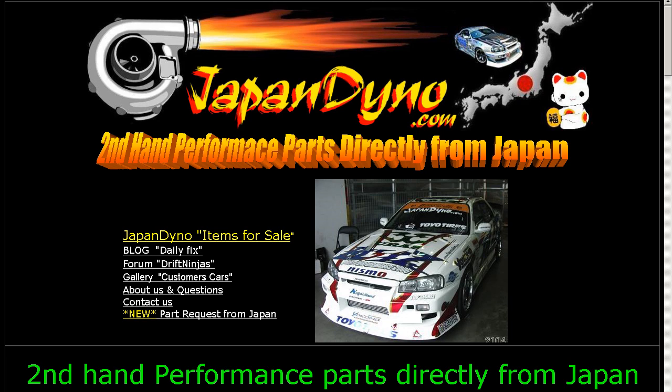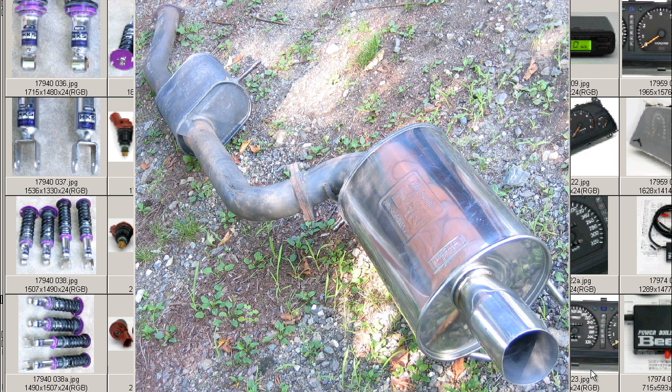Japan Dino — the best of Japan to you! Howdy, this is Andy of Japan Dino, and I have a Legalis-R Fujitsubo exhaust system for you, JASMA kyoka-tsuki.